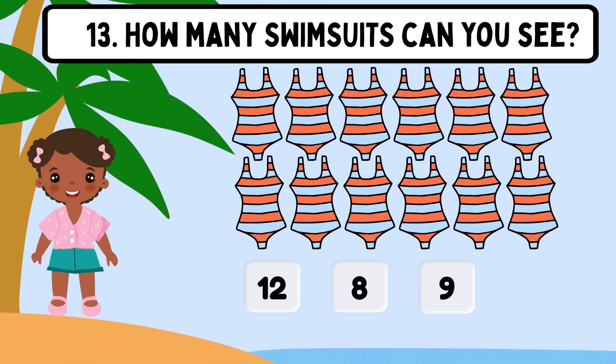Question 13. How many swimsuits can you see? Shall we count? 1, 2, 3, 4, 5, 6, 7, 8, 9, 10, 11, 12. The correct answer is 12.